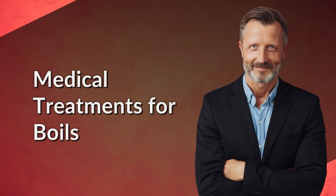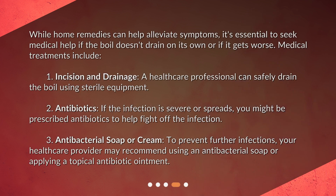Medical Treatments for Boils. While home remedies can help alleviate symptoms, it's essential to seek medical help if the boil doesn't drain on its own or if it gets worse. Medical treatments include: 1. Incision and drainage – a healthcare professional can safely drain the boil using sterile equipment. 2. Antibiotics – if the infection is severe or spreads, you might be prescribed antibiotics to help fight off the infection.